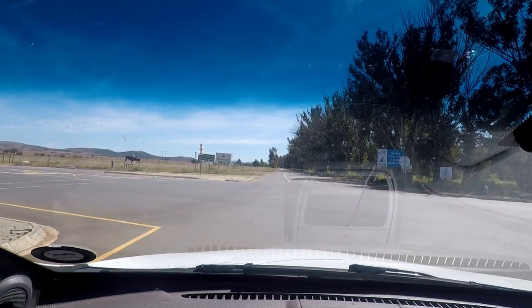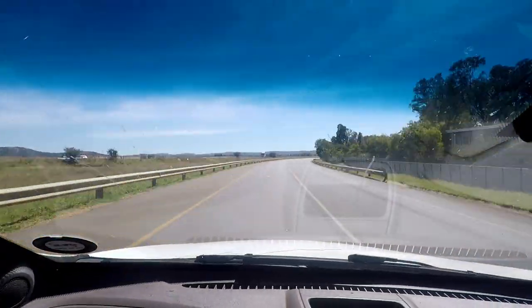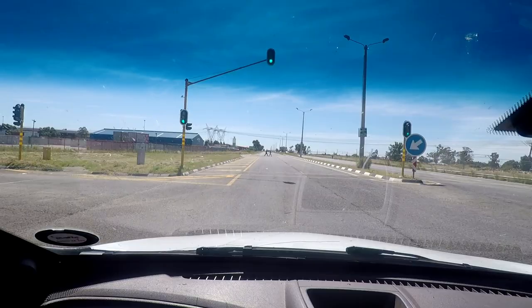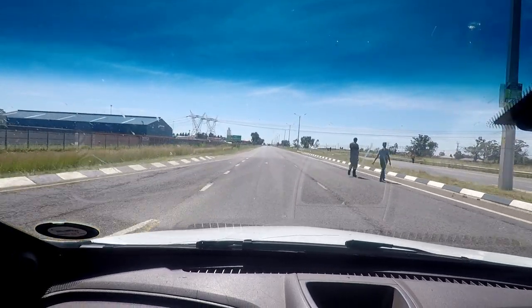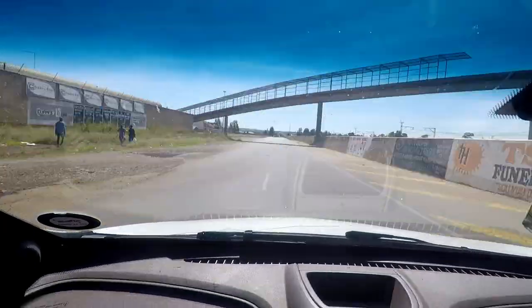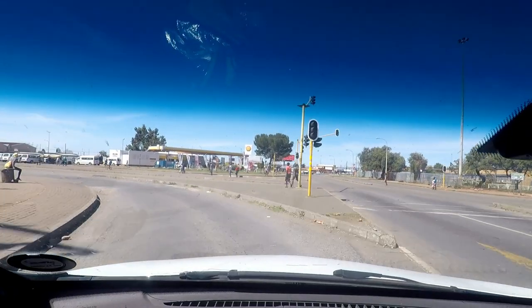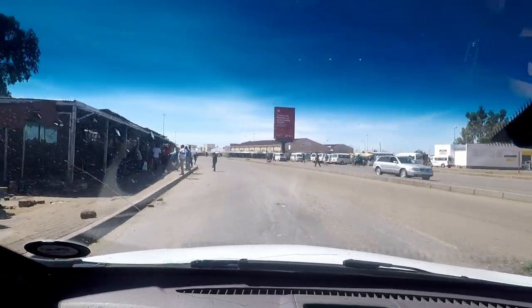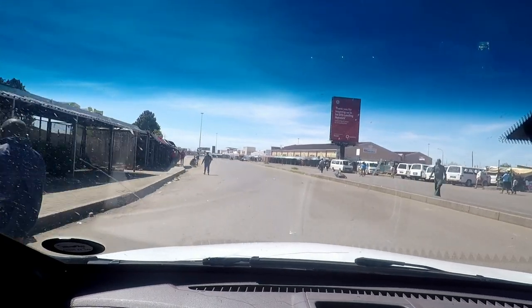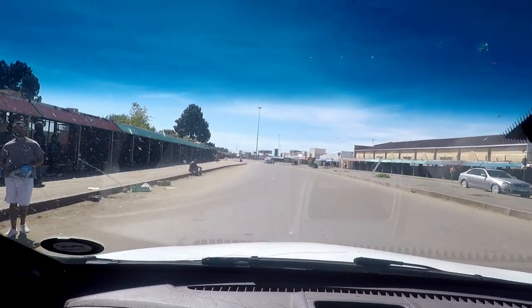Now we are leaving and going into Kuruleni, back of Alberton. This is one of the industrial areas called El Road. Welcome to Tukosa Park — as you can see it is busy, but not a lot of informal traders are operating because the stalls are empty.